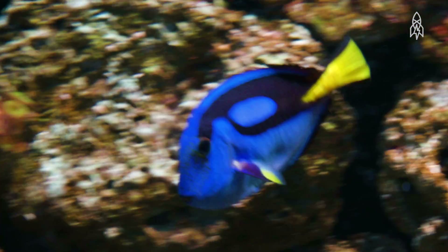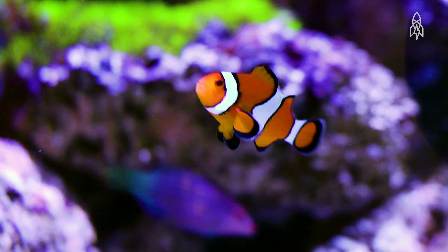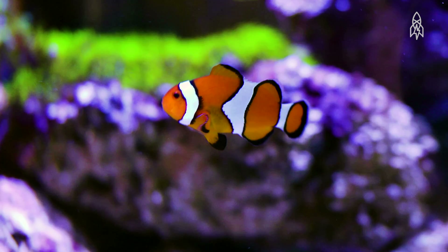This right here is a blue tang, the real-life Dory. They only live on coral reefs in the South Pacific. But before we get to her story, let's talk about Nemo, the clownfish.